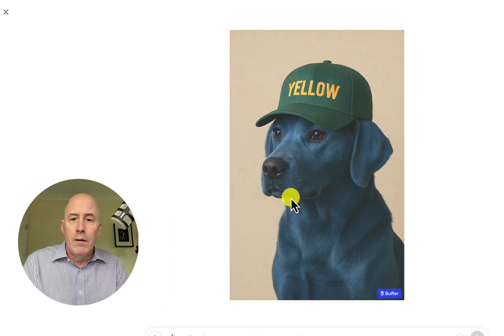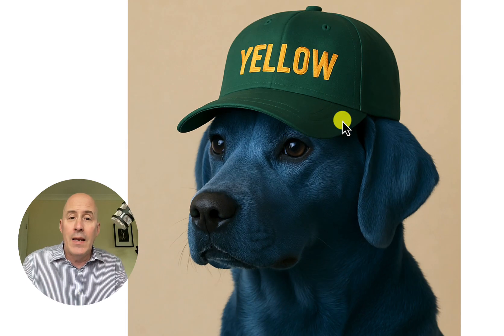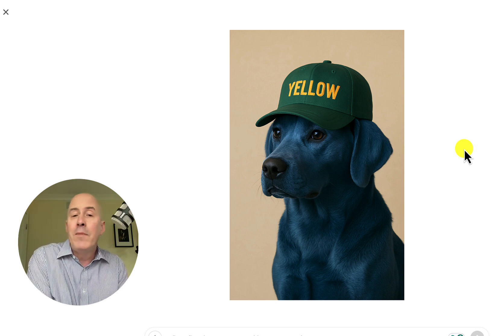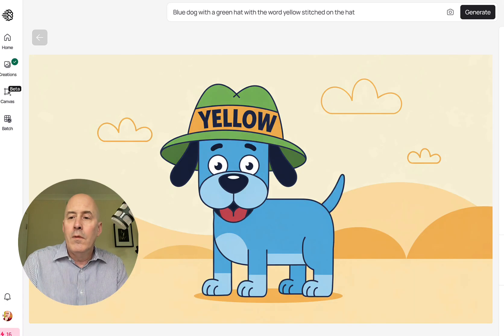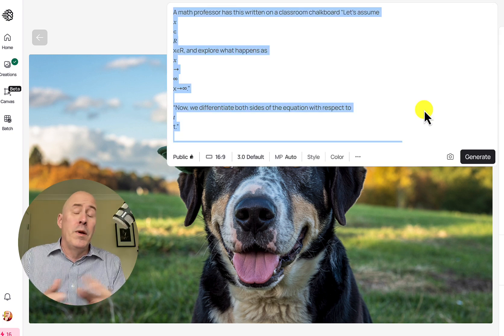Ideogram did a great job and was very nice, but it didn't follow the blue direction when it came to the realistic dog. Let's see what ChatGPT does. Well, look at that — we have a blue dog with a yellow hat, so very good. I think they've all done a pretty good job here. Ideogram gave me the option with the cartoon dog, but it didn't give me a real blue dog — that's a black and brown dog.